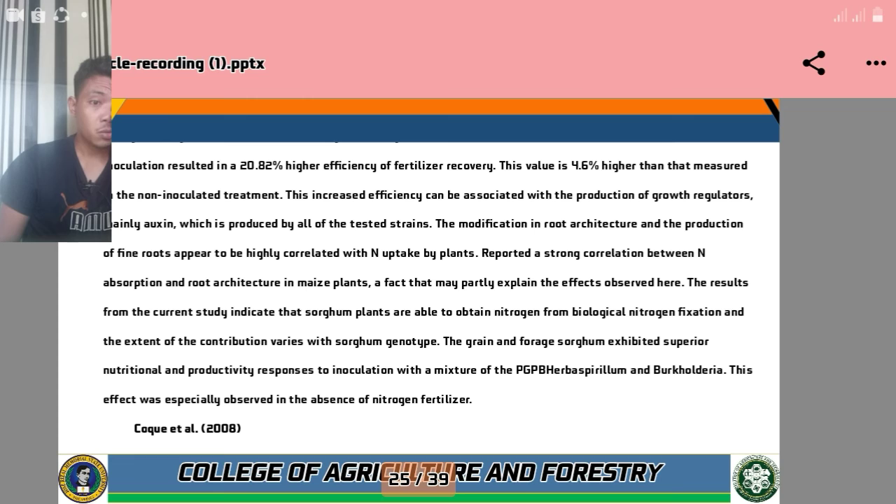This increased efficiency can be associated with the production of growth regulators, mainly auxins, produced by all tested strains. The modification in root architecture and nitrogen absorption has been reported to show a strong correlation between nitrogen absorption and root architecture in maize plants — a fact that may partly explain the effects observed in the current study.